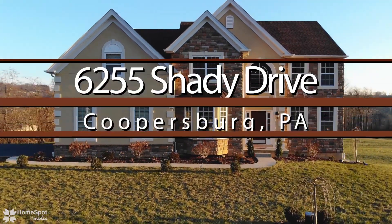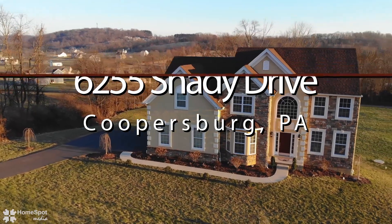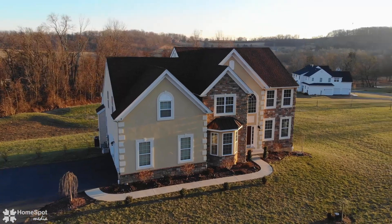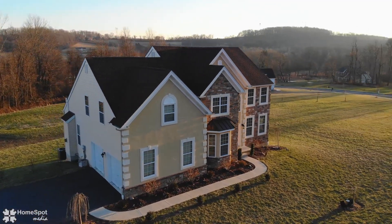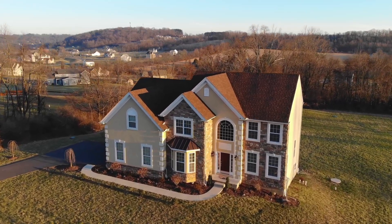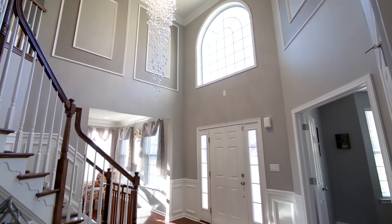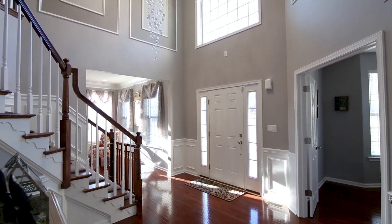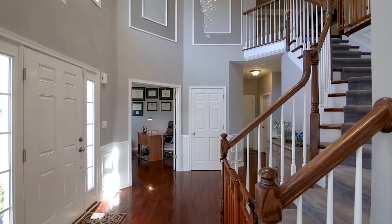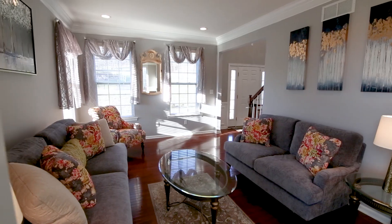Some homes are just a pleasure to describe, and 6255 Shady Drive is certainly one of them. From the moment you open the front door and all throughout this wonderful home, there is an inviting feel. Sun streaming in the windows highlights features such as hardwood and granite, and the balance of formal and informal living spaces, making it a pleasure to explore.